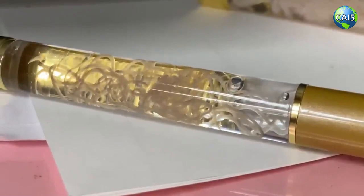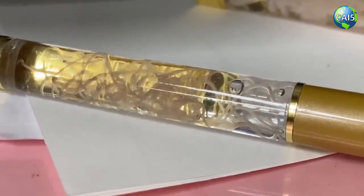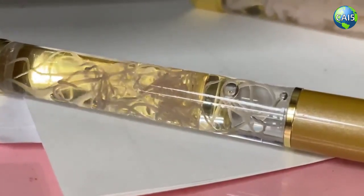Believe it or not, there is now a pen in Japan which has an actual living parasite contained inside it. The scientific name for the creature is nematode parasite, and it is actually living and swimming inside the pen.